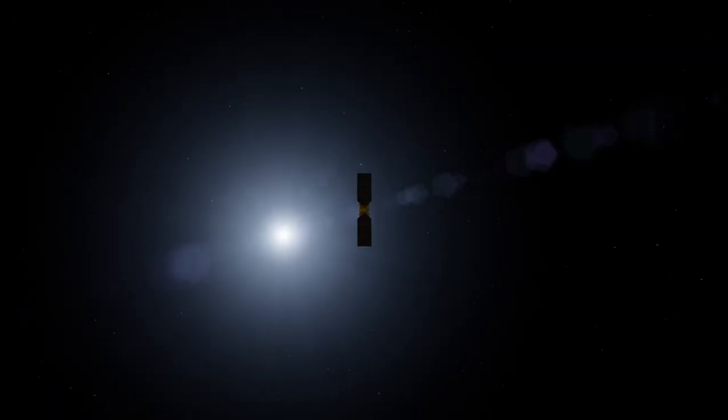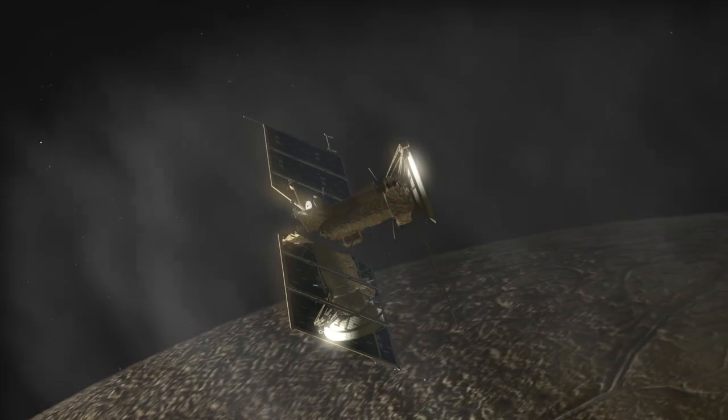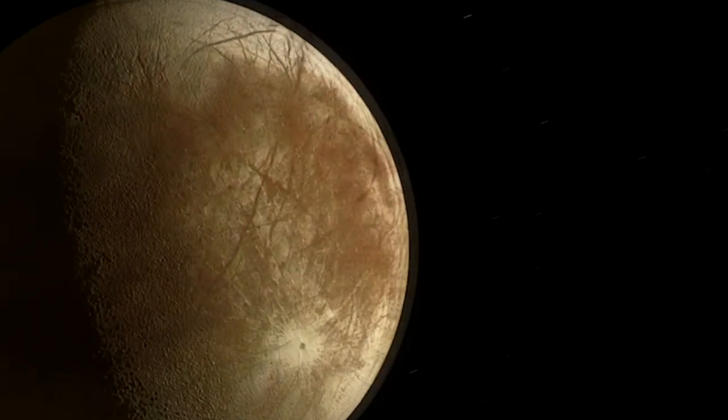This discovery will inform future observations of Europa, including NASA's upcoming Europa Clipper mission, which will study the Jovian moon at close range. These efforts should further unlock the secrets of Europa and its potential for life beyond Earth.